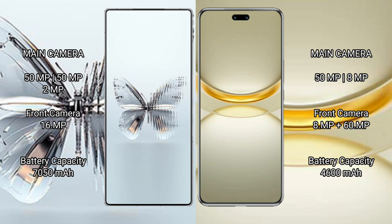The Red Magic 10 Pro Plus packs a 7500mAh battery with 120W fast charging support, while the Huawei Nova 12 Ultra has a 4600mAh battery with 100W fast charging support.